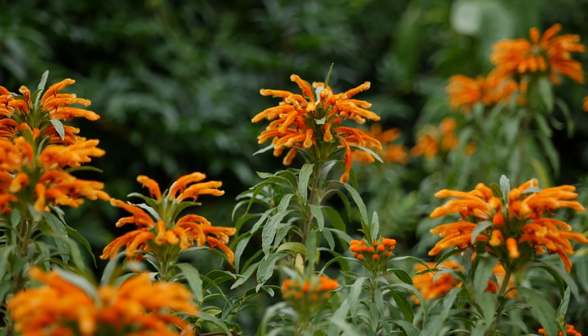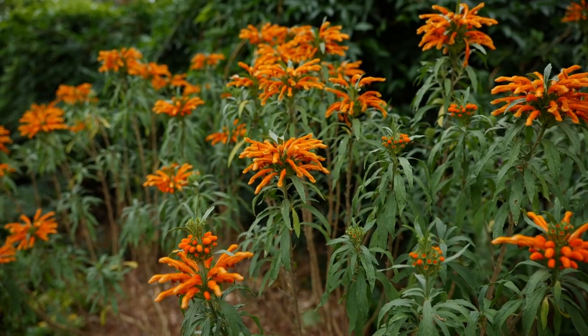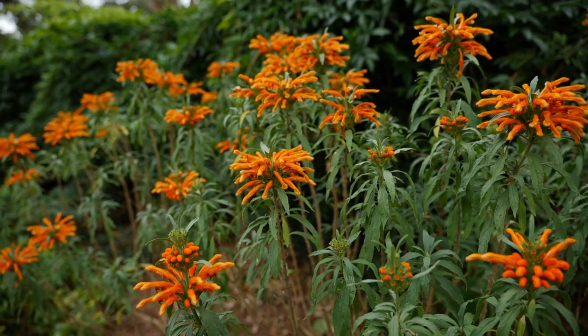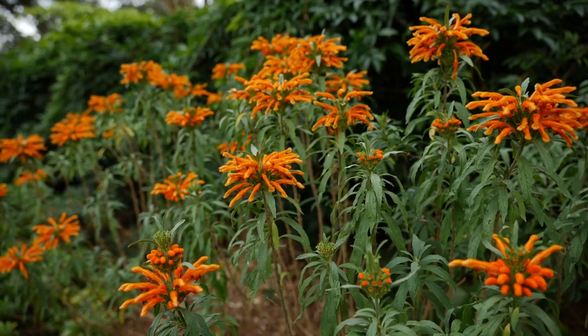These are very attractive flowers, especially to hummingbirds, with that tubular shape — so great for hummingbirds, butterflies, and all sorts of pollinators. And speaking of orange flowers,